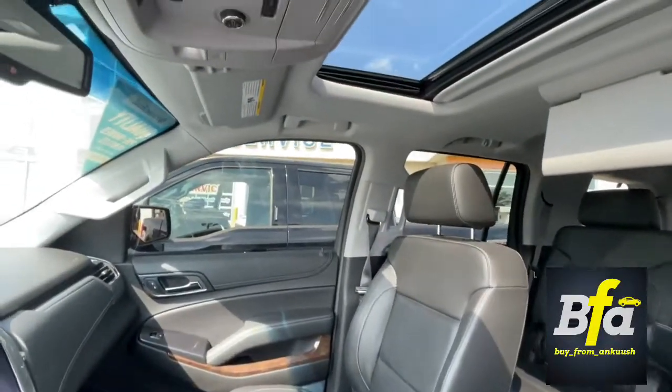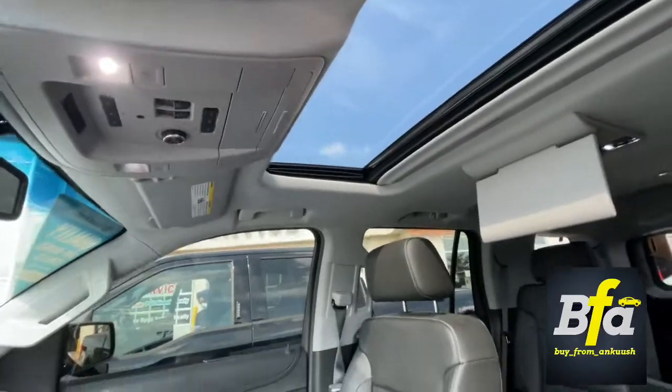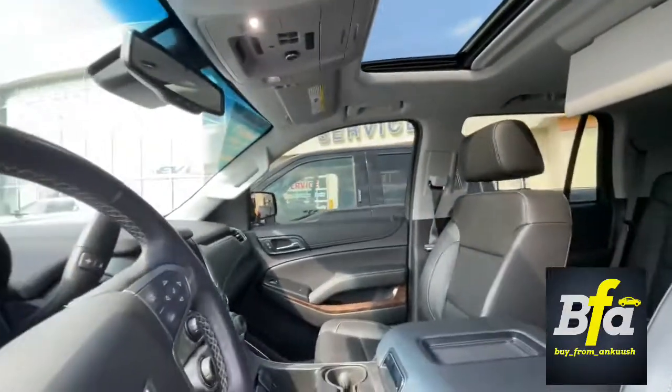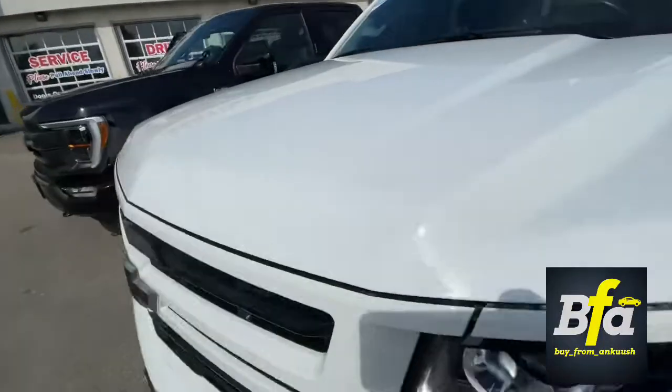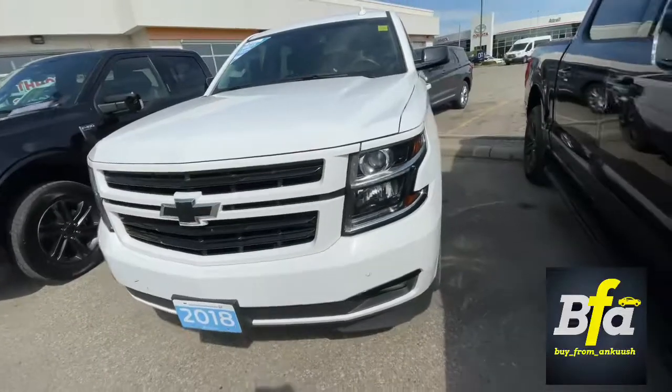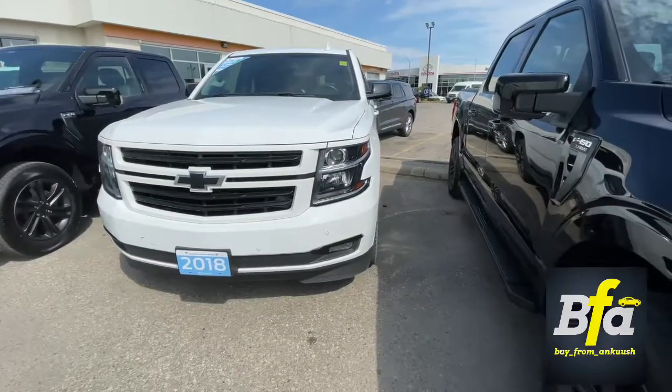Last but not least, you get the sunroof — nice looking vehicle. So there we have it, the 2018 Chevy Tahoe LT. Make it yours today and don't forget to follow me on Instagram — the link is right under the video. Take care guys, have a good day!